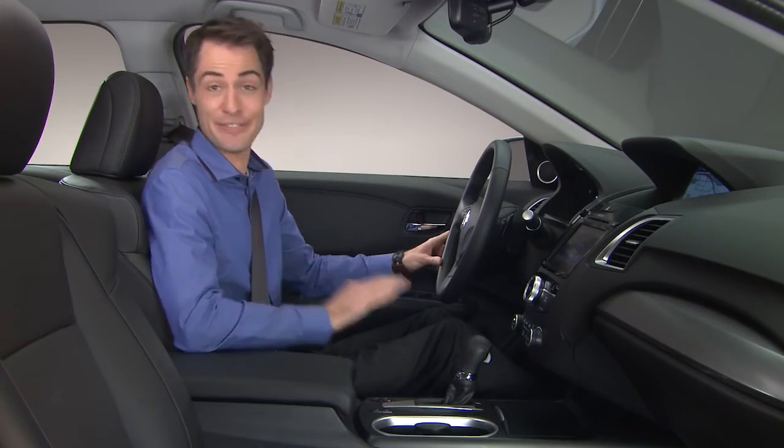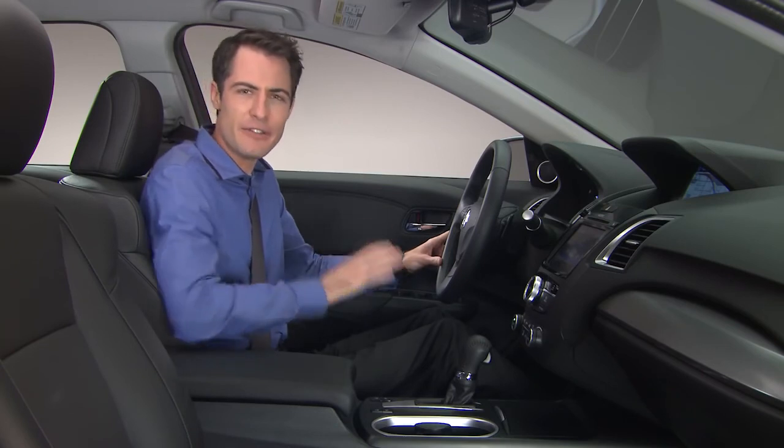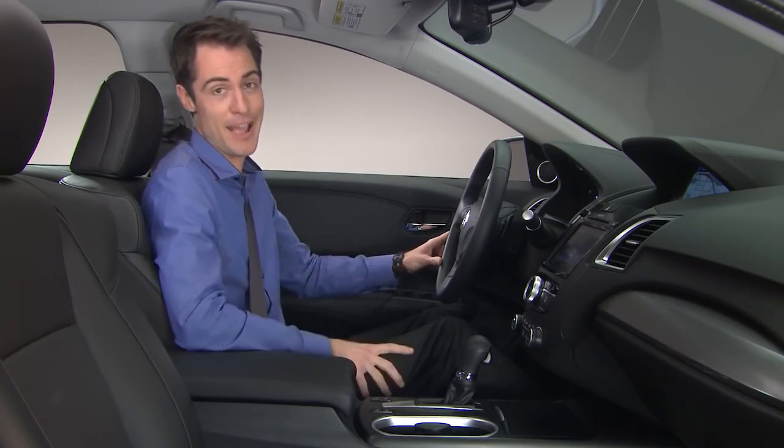I am definitely impressed with how the 2016 Acura RDX combines a lot of features, luxury, and performance into a great looking package.